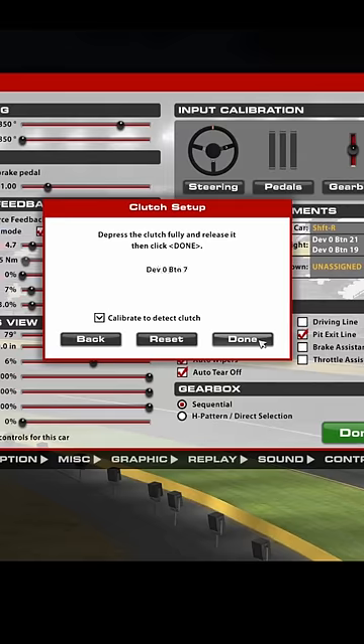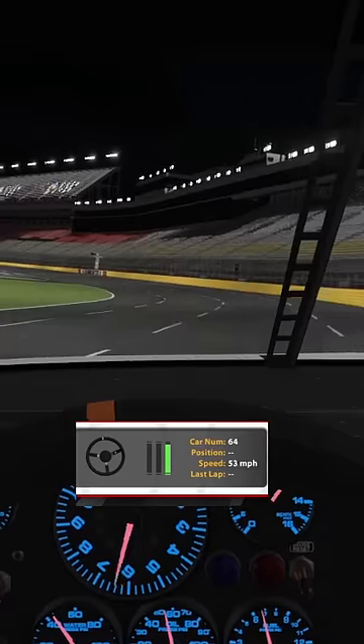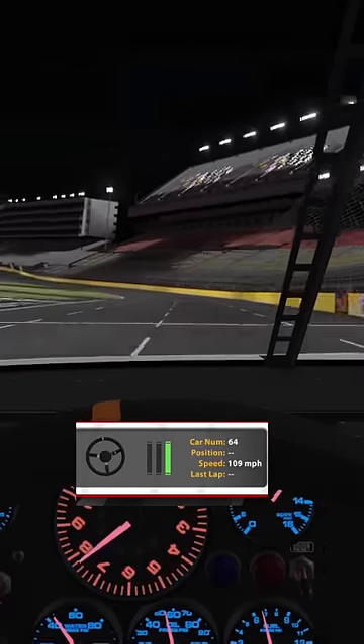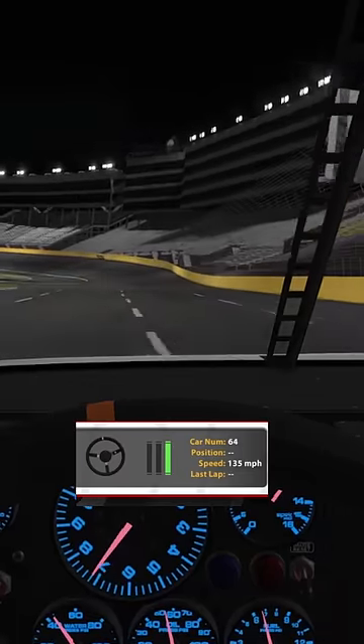Being able to engage and disengage the clutch so quickly has a few uses. The first is getting through the gears. Having a very short time on the clutch with a button press allows you to stay full throttle while still not losing any momentum by having to wait on the clutch.